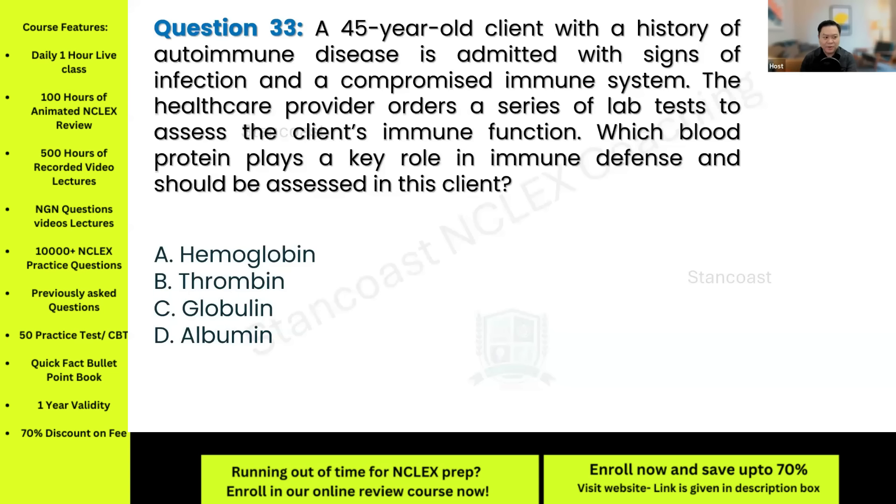A 45-year-old client with autoimmune disease is admitted with signs of infection and a compromised immune system. Which blood protein plays a key role in immune defense and should be assessed? The answer is letter C: globulin — particularly gamma globulins — which include antibodies critical for immune defense. Letter A — hemoglobin — is responsible for oxygen transport, not immune function. Letter B — thrombin — is part of the clotting cascade and is not related to immunity.